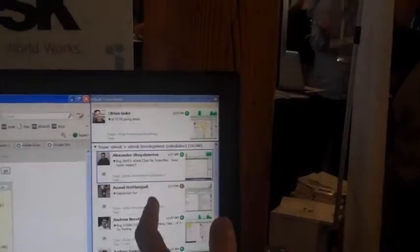oDesk Team 3.0 is a desktop client that I'm running here in docked mode. It's a virtual office that your online work team colleagues come to work every day. As people come to your office every day, you see them appear in the client.